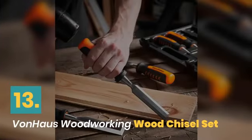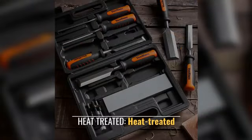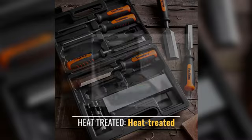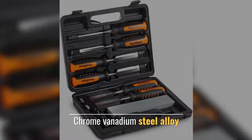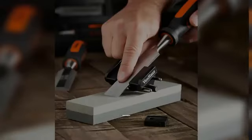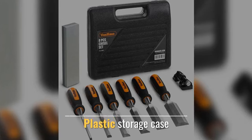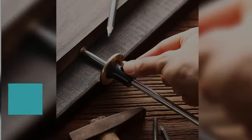Number 13: Von House Woodworking Chisel Set. Made from heat-treated chrome vanadium steel alloy with ergonomically designed handles for improved comfort and control. Comes with a plastic storage case.